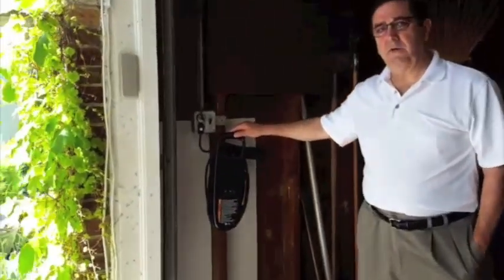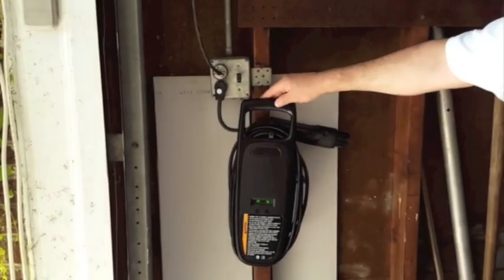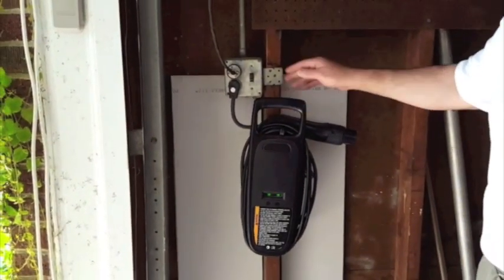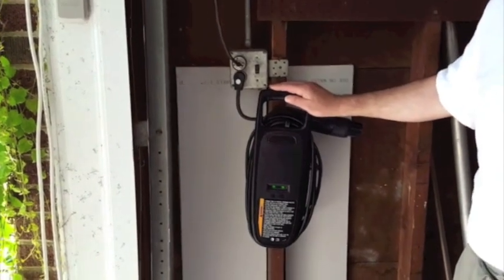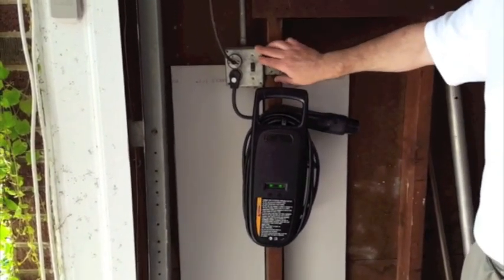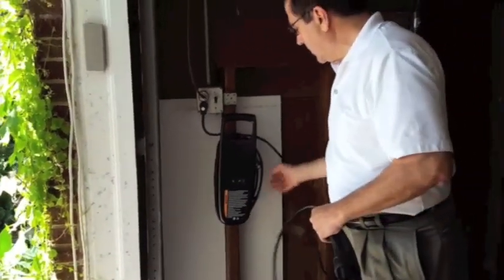Since I got my EV, I've been using this standard J1772 charge coupler. It's a standard from the Society for Automotive Engineers, or SAE, and this is a level one, which means 110 to 120 volt charge. So it basically comes out of the household current. And what I do to charge is I unwrap the cord.